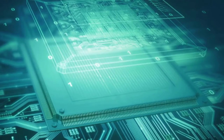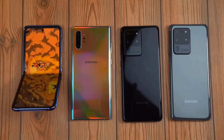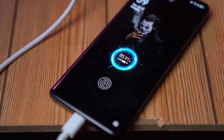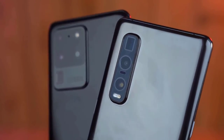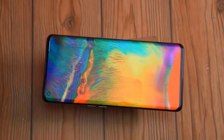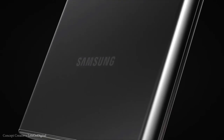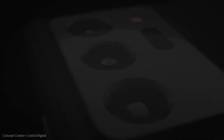If the Exynos 990 comes with the same configuration as on the S20 devices, many people will still buy the Galaxy Note 20 phones. All US phones will still be coming with Snapdragon processors. However, this situation is really bad for Samsung. It would be better for some international users to spend that money on a OnePlus Pro or a Find X2 Pro instead.